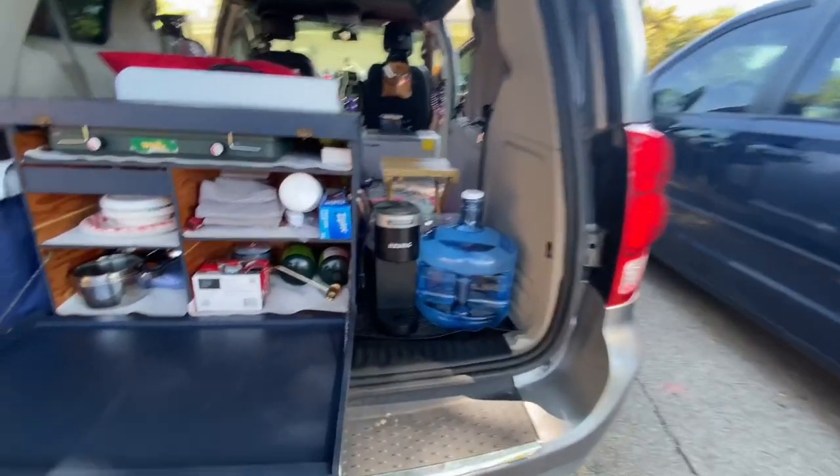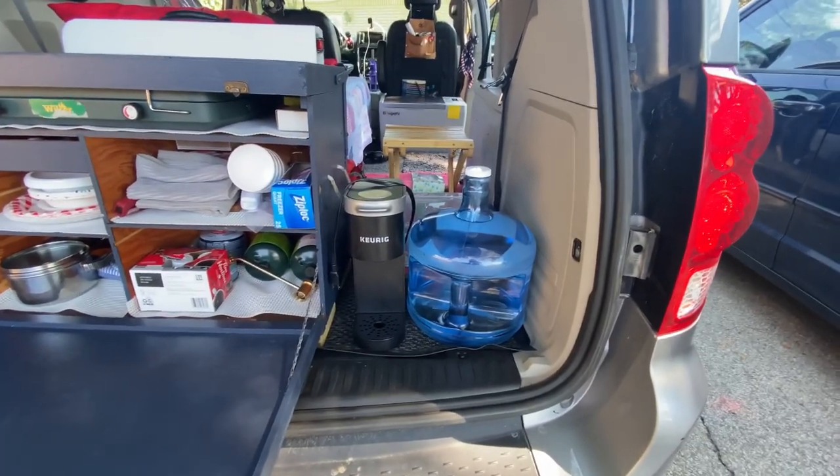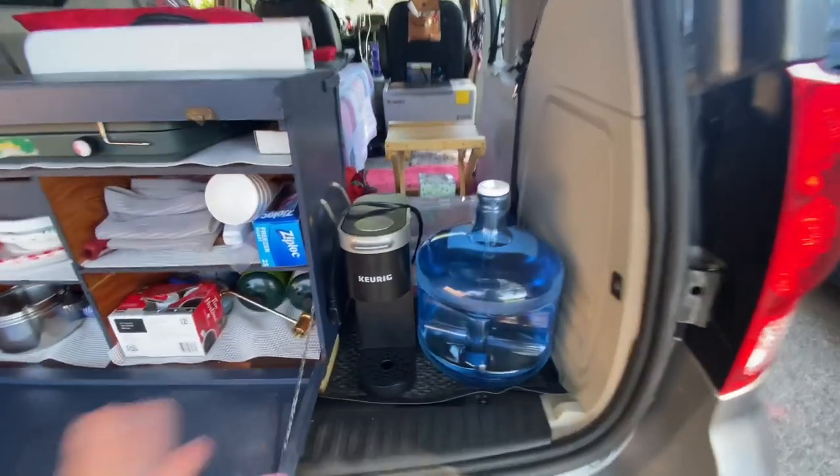I have my Keurig — because I'm going to have land power, and why rough it if I don't have to?